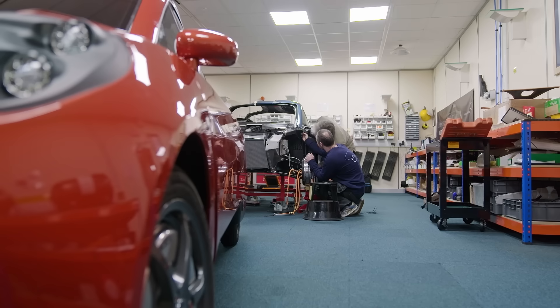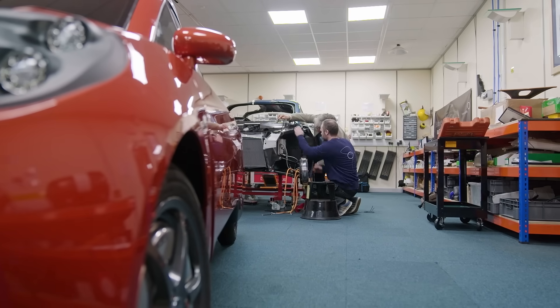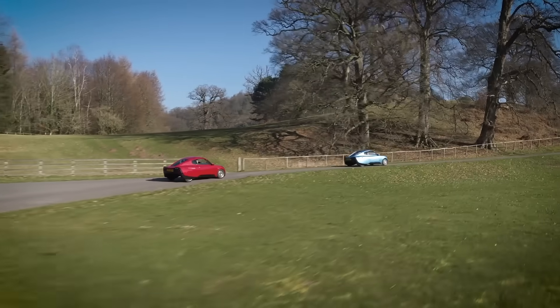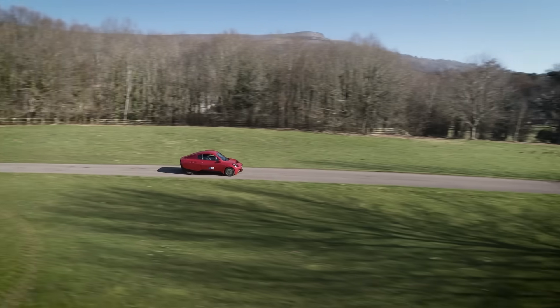If governments are saying we need to invest in electric vehicles or hydrogen, that is a really, really critical signal for startups, existing businesses, and people who manufacture those things. The more we can scale up and ramp up capacity and production, the cheaper it becomes, and then we can quickly flip the economics.